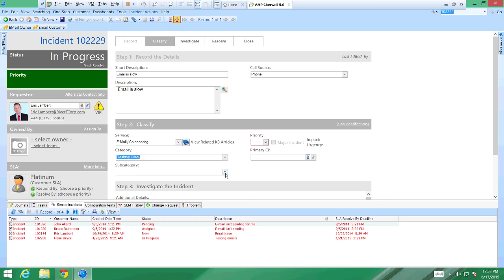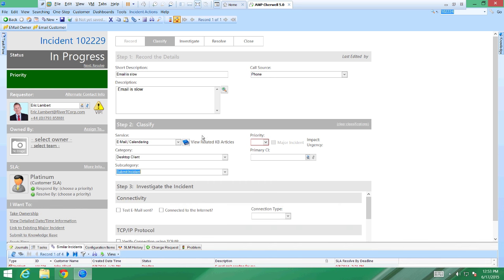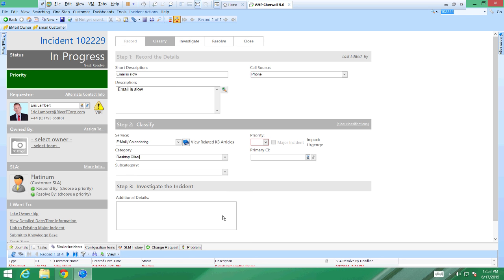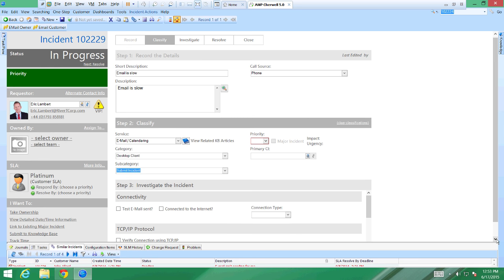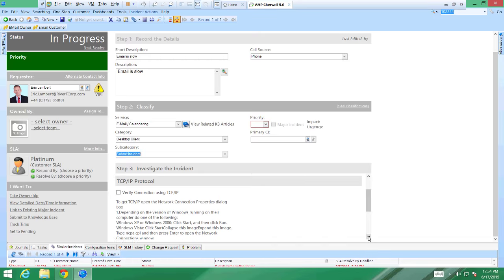Let me put in a subcategory — 'desktop client.' As soon as I select 'submit incident,' here are the specific forms again. This is a really powerful way to associate specific forms to the category structure, presenting your service desk with fields they have to fill out — the things resolution teams need as prerequisites to quickly resolve the ticket.